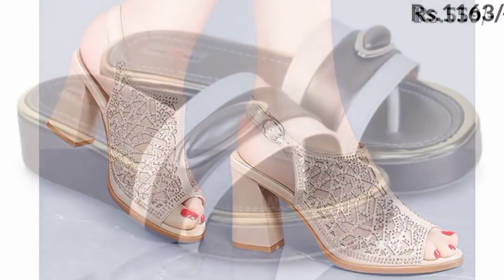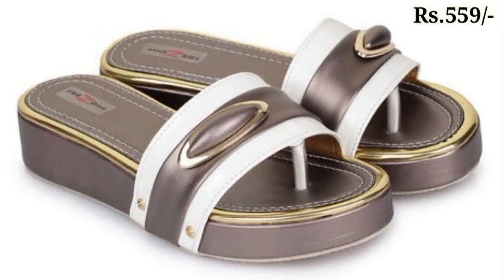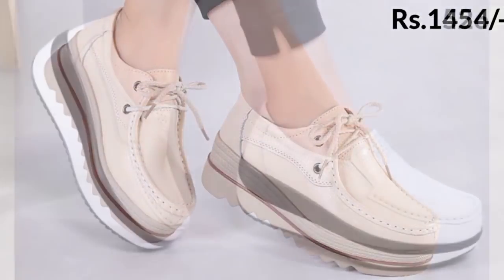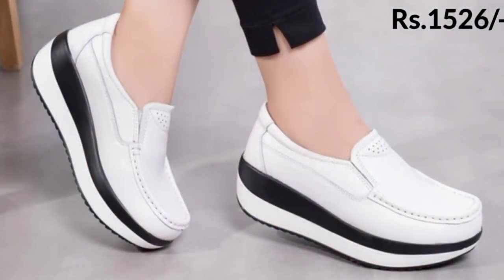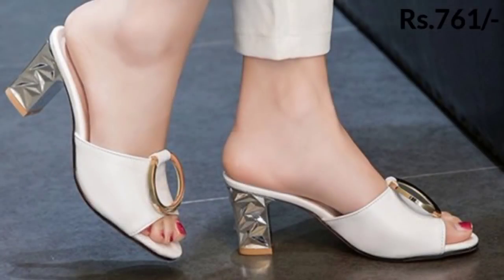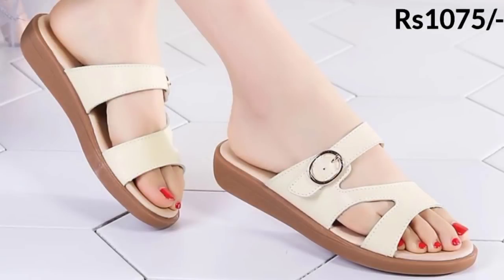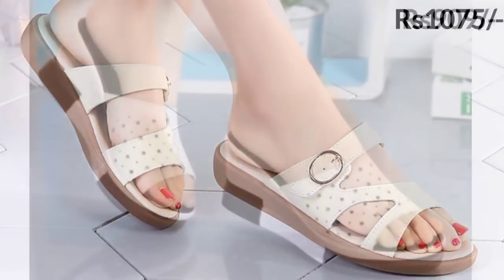Hello everyone, welcome to our channel Belly Babes, where you get the newest footwear designs. Friends, today I have brought a special video on your request. You are watching a white and off-white footwear collection.